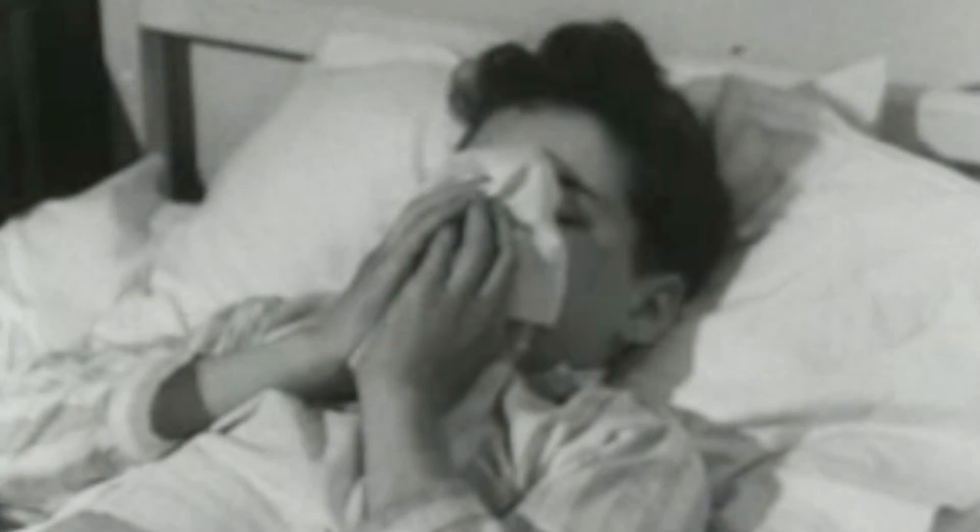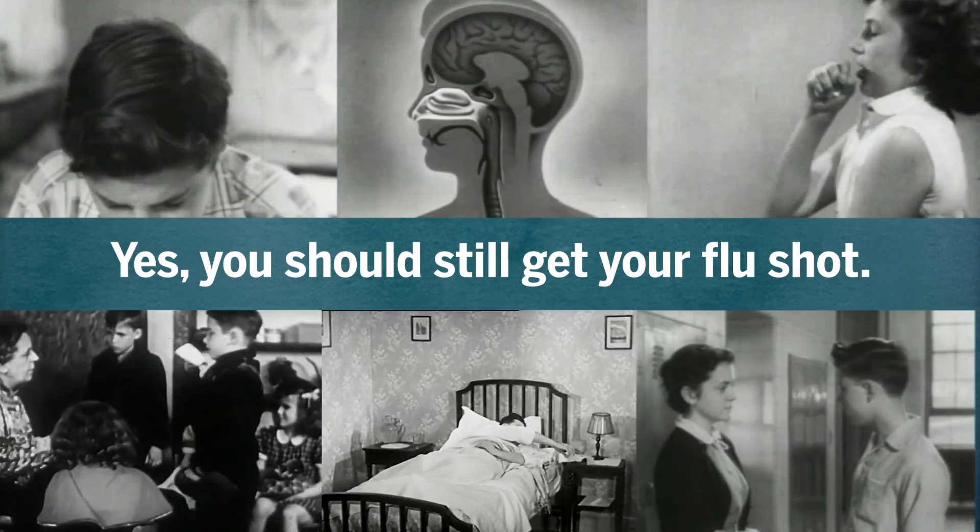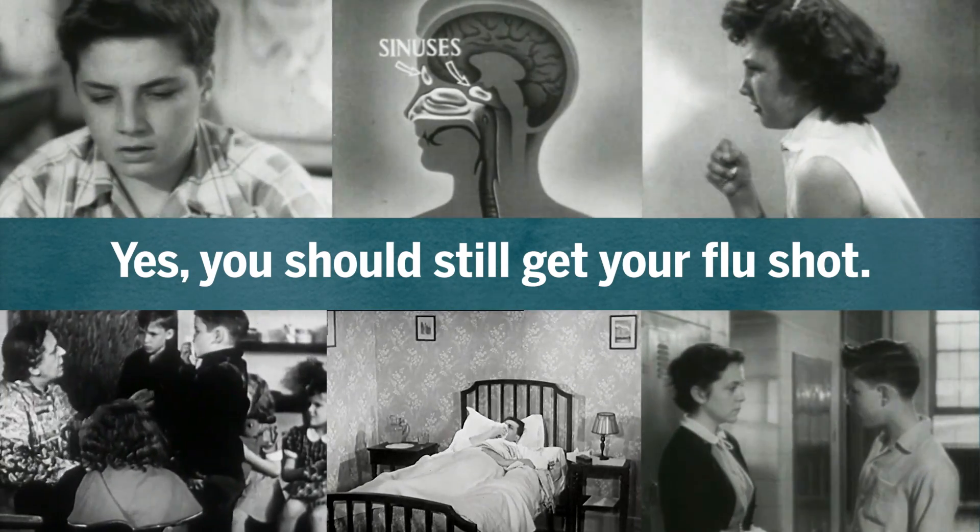But for now, experts say the flu vaccine, even given its limits, can still save lives and spare suffering for many people, especially anyone with a compromised immune system and the elderly.